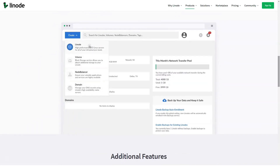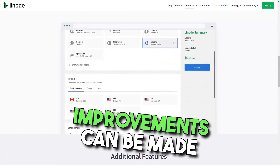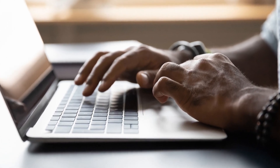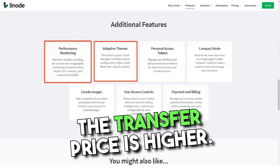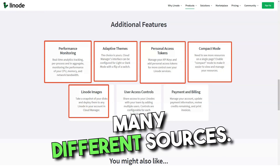It's probably best to start with a smaller package as upgrades can be done later if needed. All services are automatically billed on an hourly basis with a set monthly limit. However, there is an additional charge if the transfer rate is exceeded. Payments can be made from many different sources, including both MasterCard and American Express.